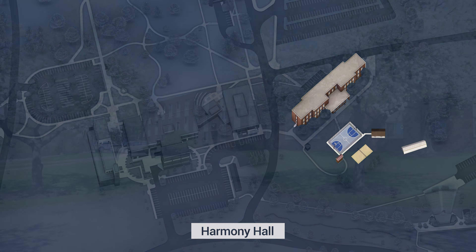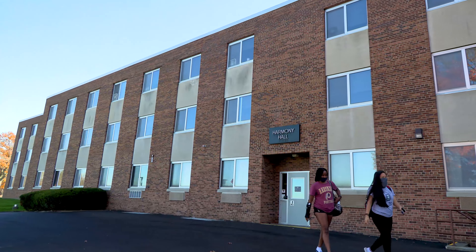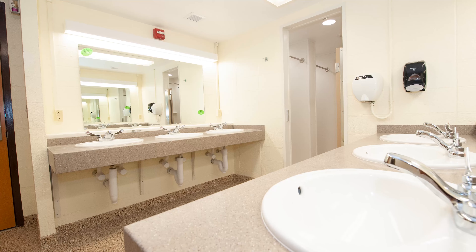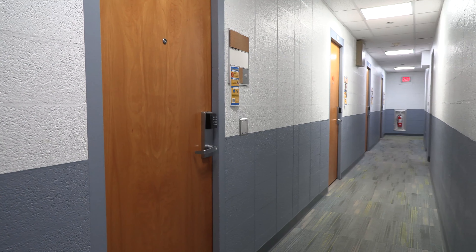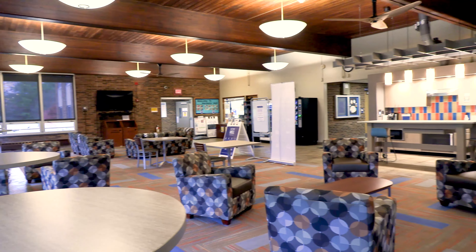The next stop is Harmony Hall, our three-story residence building. Harmony Hall is home to up to 216 resident students. Residents are divided into wings of the building based on gender and each wing shares a communal bathroom. Residents can enter the secure building with a swipe of their ID cards and have access to their rooms, study spaces, a game room, a laundry room, and the lobby where many events take place.